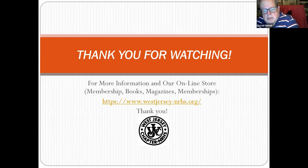We'd like to thank you for watching. For non-chapter people, if you're interested in our online store — membership books, our quarterly magazine — the website is www.westjersey.org. We'd be happy to have you visit. We're glad you stopped by to join us tonight; hope you enjoyed the show.